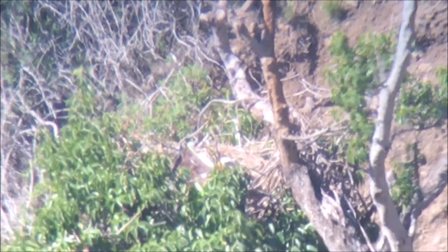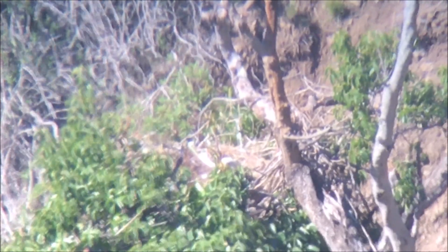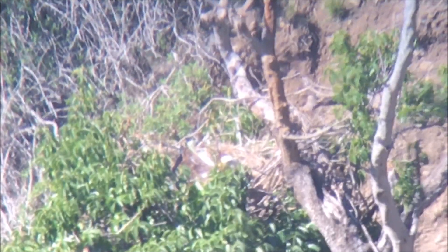This is April 15th at the Seal Rocks nest. The male was on the nest when I first got here. The female K-32 flew in with some nesting material. The male left and she took over, which appears to still be incubation. I'm not entirely sure when these birds laid their eggs, so I'll just have to keep checking every once in a while to see if we have chicks.